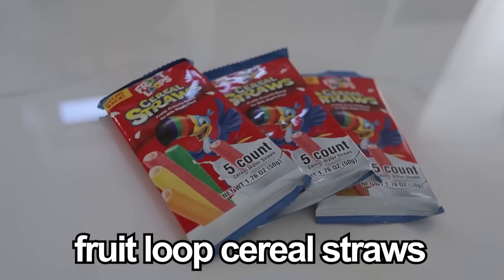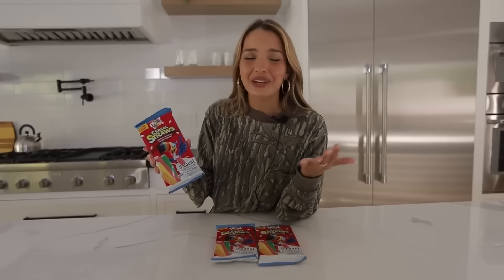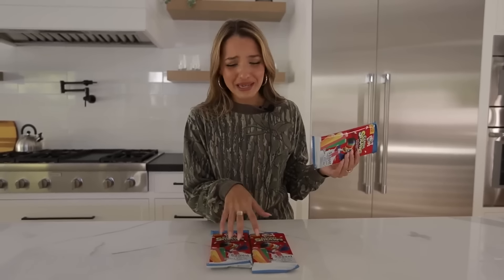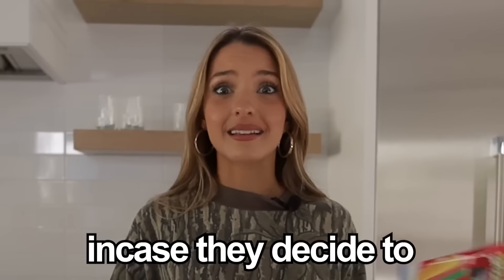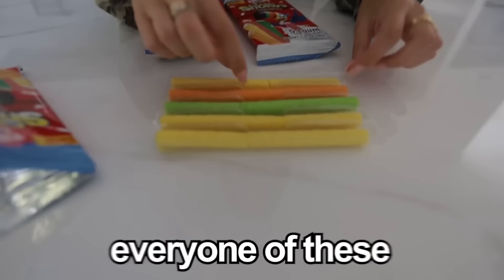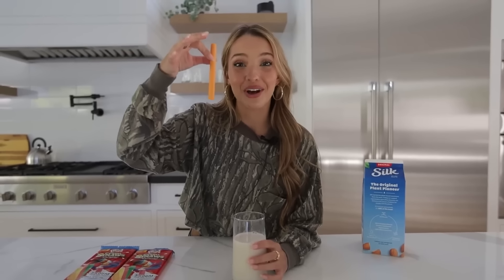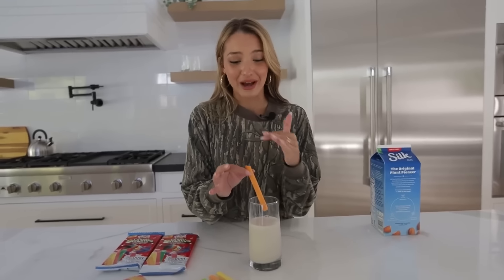So these are Froot Loop cereal straws. They were discontinued in 2009, but when they were discontinued a lot of people were begging for them back, so the company brought them back in 2021. I'm going to be keeping these in a safe place in case they discontinue them again. Let's give them a try. Every one of these straws is not together. Should we try it with a drink? This is life-changing. It tastes good. Go get these before they discontinue them again.